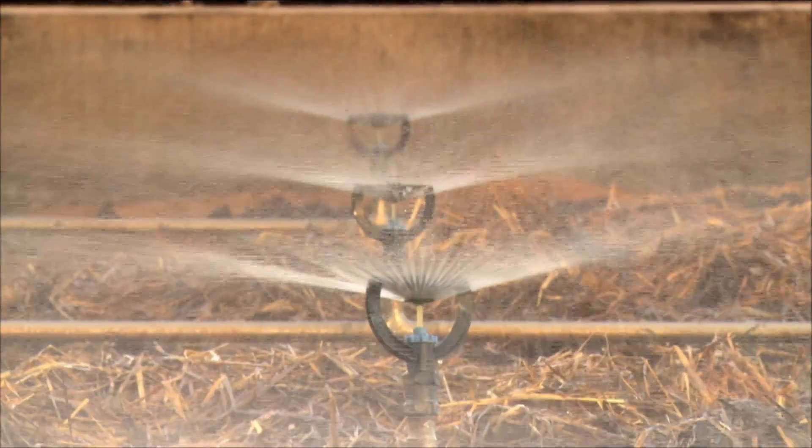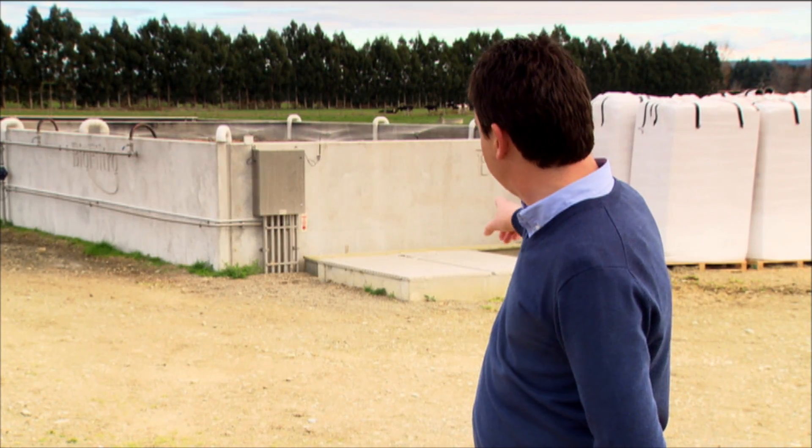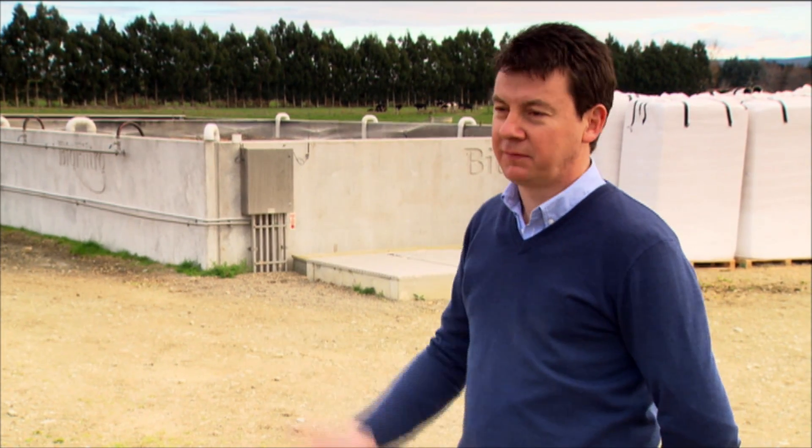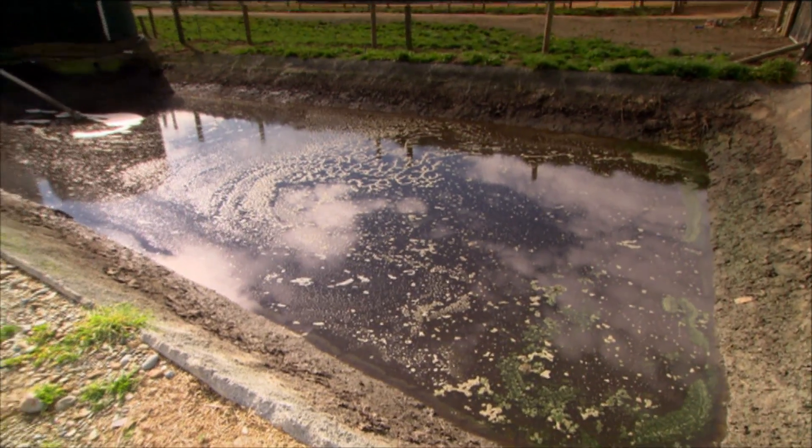The last part of the process is that the effluent comes out through a UV chamber, which basically fries any bugs with UV lights, reduces the E. coli, and then flows out to the final sump and irrigator.